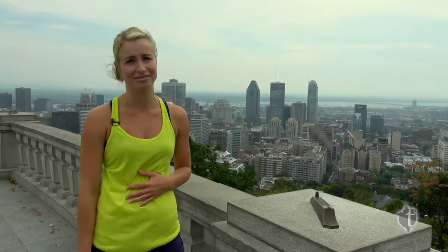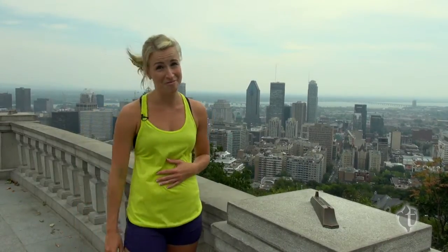We've made it to the top. This is where you're going to take in the view of Montreal from Mount Royal. You think the name sounds similar? It's because the city was named after the mountain. Don't forget to take in the view before you run back down.